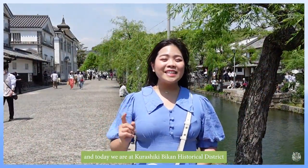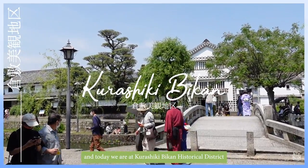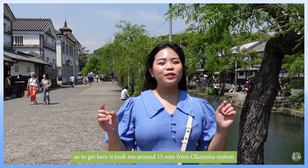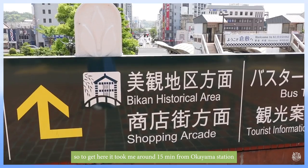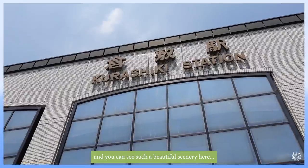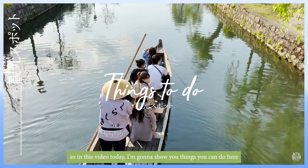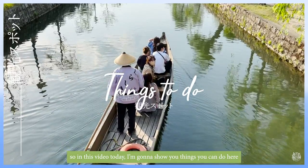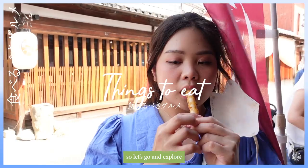Hi, I'm Yemi Malim and today we're at Kurashiki Bikan Historical District, located in Okayama. It took me around 15 minutes by train from Okayama station. In this video I'm going to show you the things you can do here, the things you can buy, and also the things you can eat here. Let's go explore!